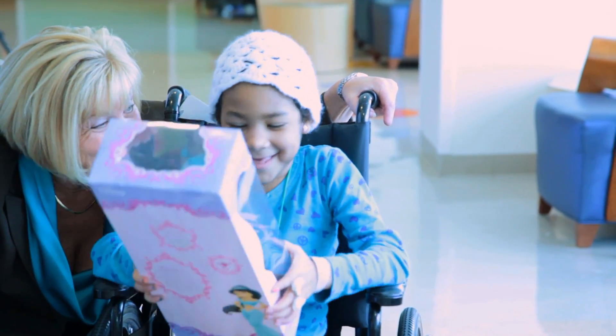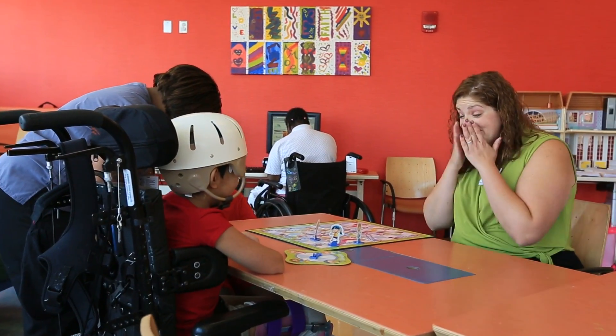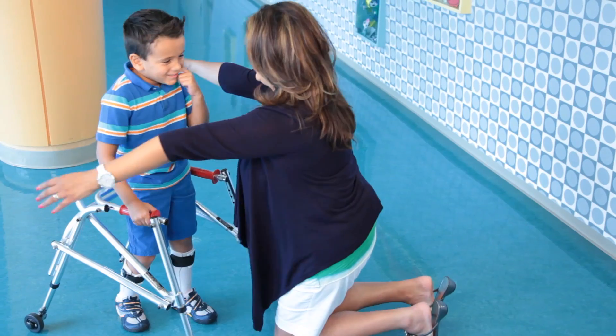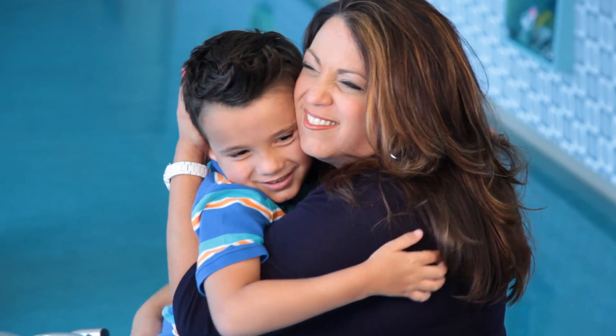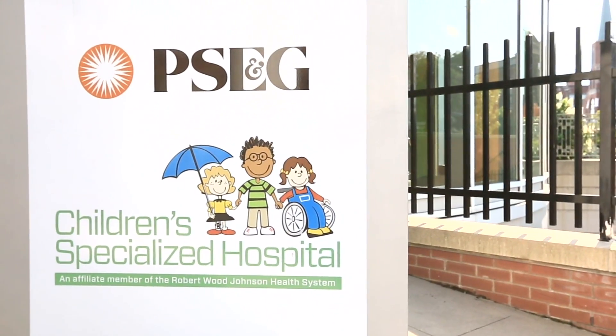If you can imagine, 99% of the patients who come through these doors recommend our hospitals in independent surveys. It is that incredible team of doctors, nurses, therapists, staff, parents, and especially the children that make up the PSE&G Children's Specialized Hospital family. If you are interested in giving us the opportunity to partner with you to care for your child, we hope you will check our website or call us for additional information.